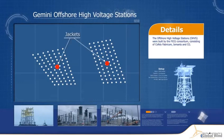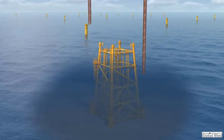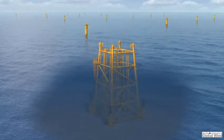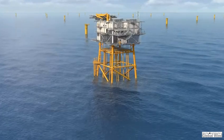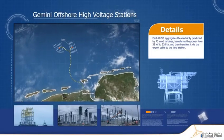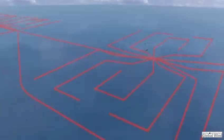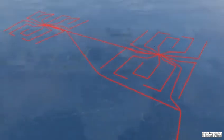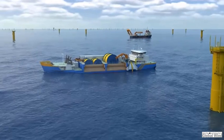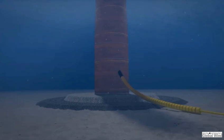Two offshore high-voltage stations are strategically positioned in the wind park. Each one aggregates the electricity produced by 75 wind turbines, transforms the power from 33 kilovolts to 220 kilovolts, and then transfers it via the export cable to the land station. Before the wind turbine generators are erected, the infield cables are installed by Van Oord's vessel HAM-602. The protection system is in place to safeguard the cables as they cross the scour rocks. Next, the Jan Steen and its ROV return to bury the infield cables.